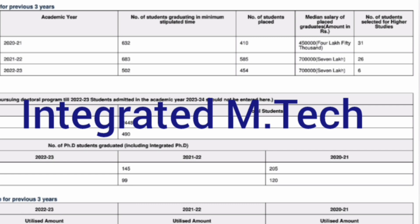In the 2023 batch, 502 students were eligible, out of which 454 got placed with a median salary of 7 lakhs. So median salary is 7 lakhs, but placements dropped slightly last year with only 454 students placed. So that is the overall placement picture.